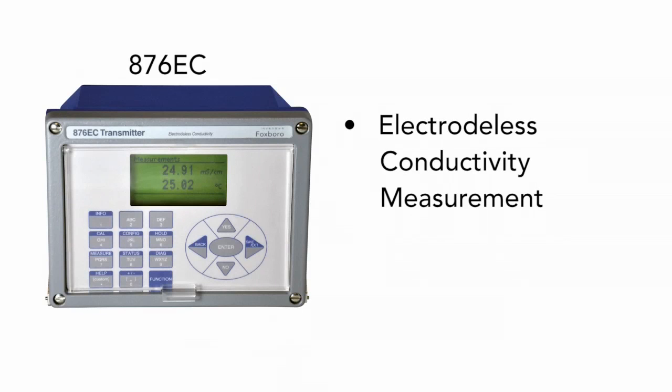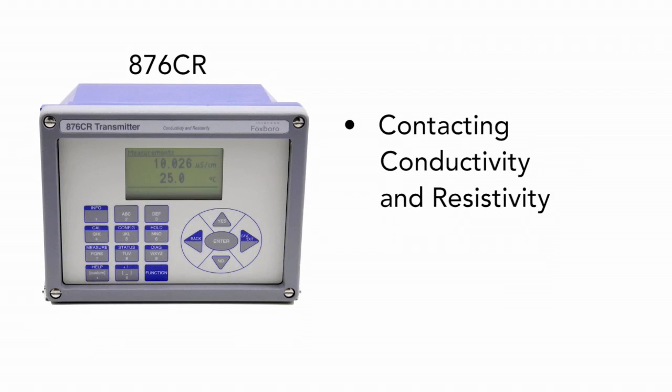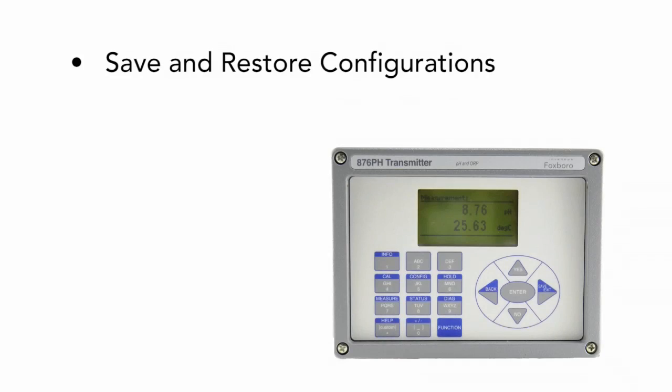The 876EC is for electrode-less conductivity measurement, and the 876CR is for contacting conductivity and resistivity.